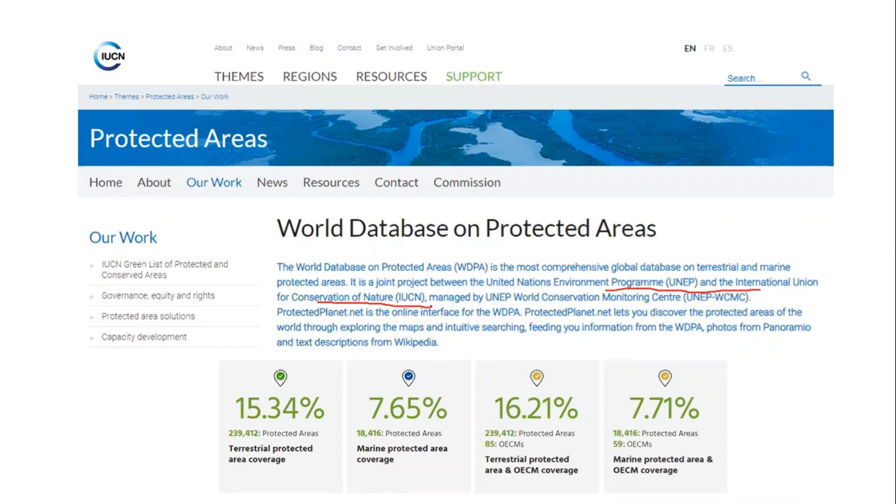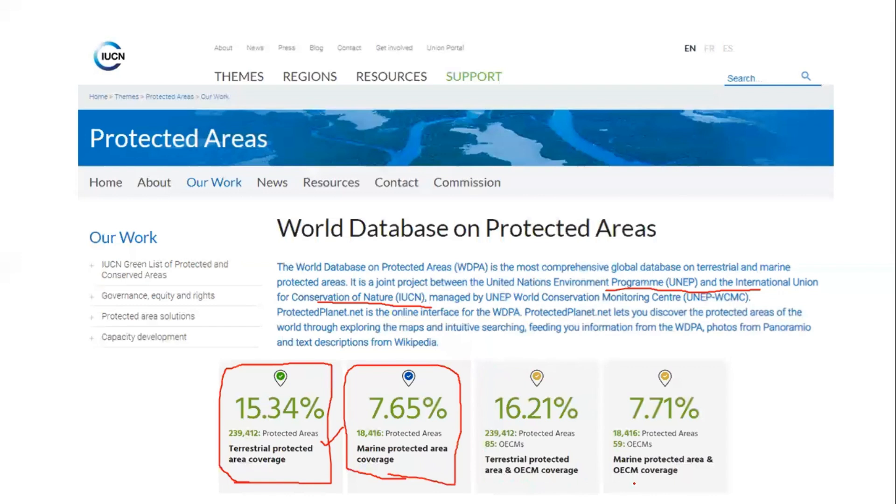On the IUCN website, you can see that close to 15.34% of the world's land area is under protected areas on the terrestrial environment, and close to 7.65% on the marine area. Overall, terrestrial protected areas including OECM coverage is 16.12%, and protected areas in the marine environment including OECM coverage is close to 7.71%.